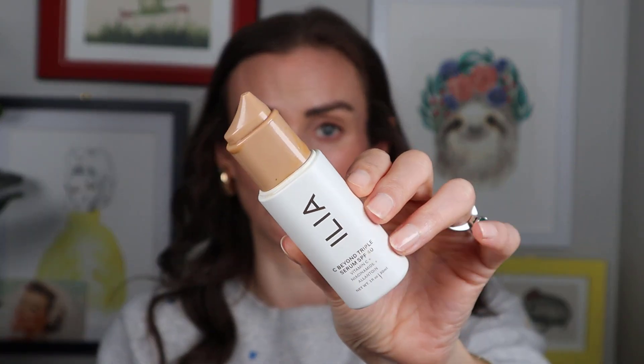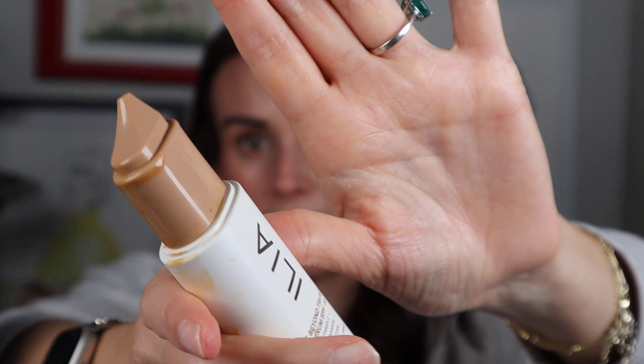This one is hard to talk about. This is the Ilia C-Beyond Triple Serum SPF 40 — it's used up, done and dusted. The reason it's so bad: it doesn't work for a lot of people, it's also $60, and it has the worst packaging. You have to push it down while holding it upside down, you get a tiny small drop, the packaging becomes incredibly dirty, and it pills on a lot of people. Those are all the reasons you should not buy it.